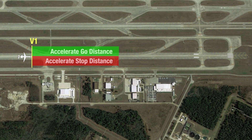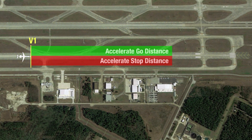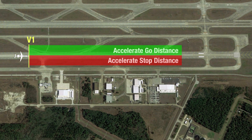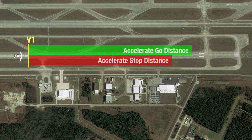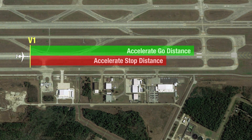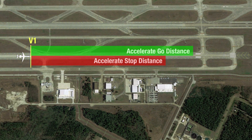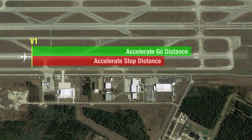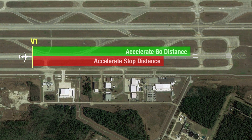In many cases, V-1 balances the field — meaning at V-1, the accelerate stop and accelerate go distances are the same. But some aircraft's performance data allow you to unbalance the field. By raising your V-1, the accelerate go and accelerate stop distances no longer match, but you might be able to carry more weight. And as long as you have enough runway and takeoff area to satisfy both accelerate stop and accelerate go requirements, you can depart.